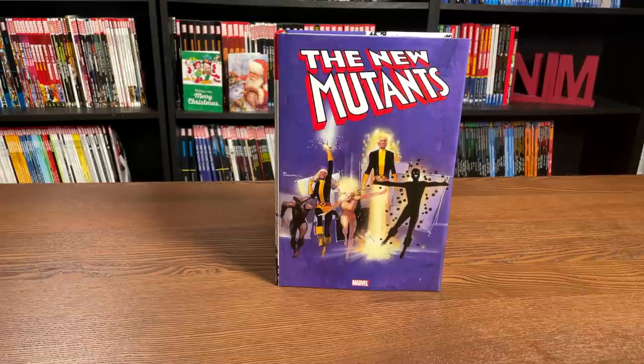Happy Sunday, all you Minties. This is the Uncanny Omar from Near-Mint Condition, and join me today for an overview of the New Mutants Omnibus Volume 1 from Marvel Comics. Let's do this thing.